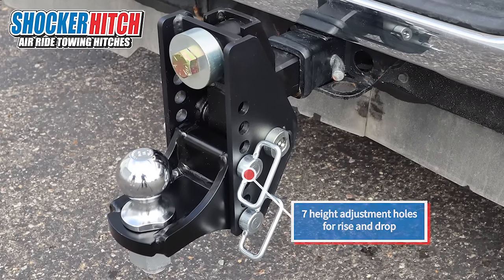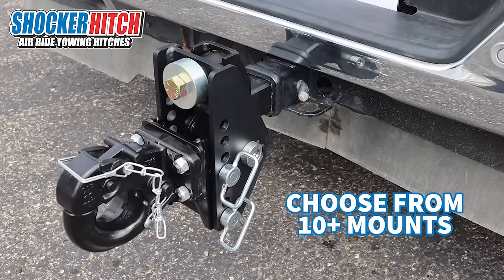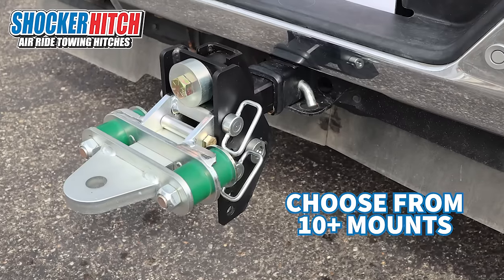It features seven adjustment holes that can be flipped around for more drop or more rise, and we have over 10 plus ball mount attachments to choose from for whatever your towing needs may be.